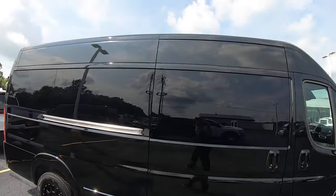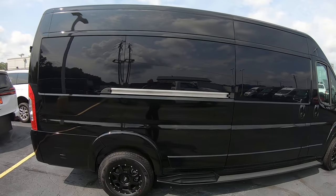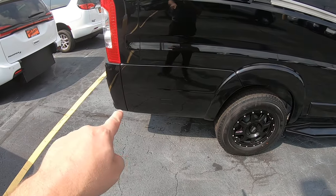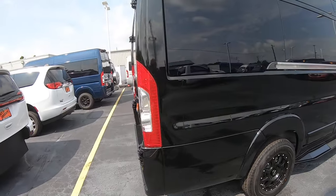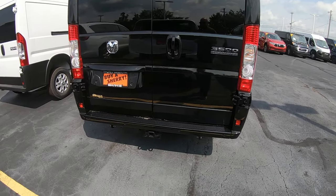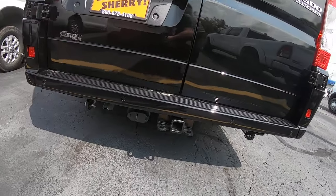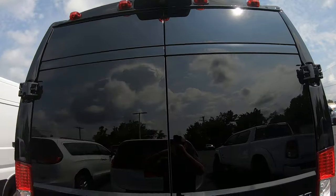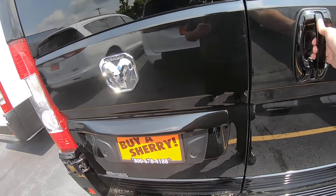Fixed running board here. Exterior height is 100 inches, so eight foot four. This is the extended body, so it's got an extra 14 inches on the back — it's just extra storage behind that bench. It's also got reverse sensors, a hitch down here with four pin and seven pin wiring, and a reverse camera right up in the middle.